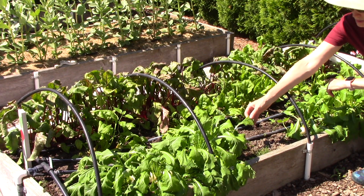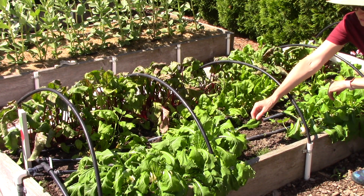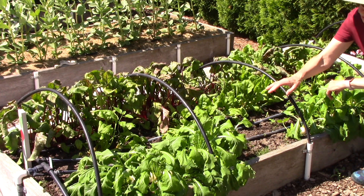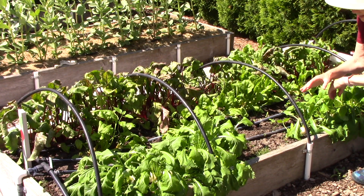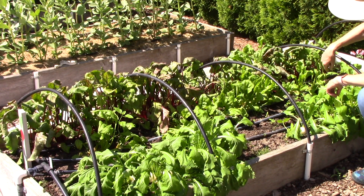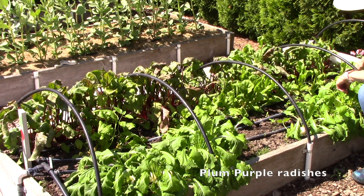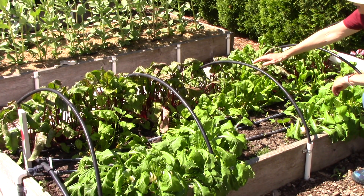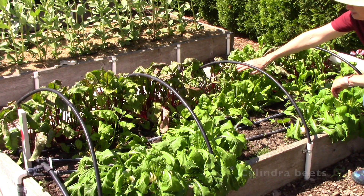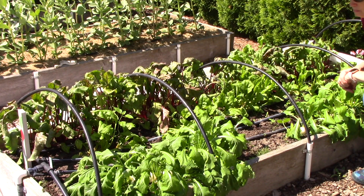Turnips are members of the cabbage family. They can get aphids. They can get root maggots. They can get cabbage worms. So I wanted to use that floating row cover as a physical barrier to keep those insects away from them. We've almost finished this row of radishes - Plum Purple is the variety, I just have two left. And they are also members of the cabbage family, so they are very susceptible to damaging insects. And then over here are some beets, and they are susceptible to leaf miners, which are awful. So that's why I'm using a cover.